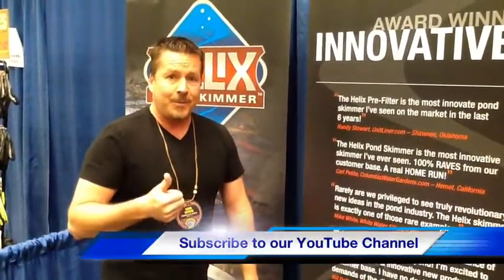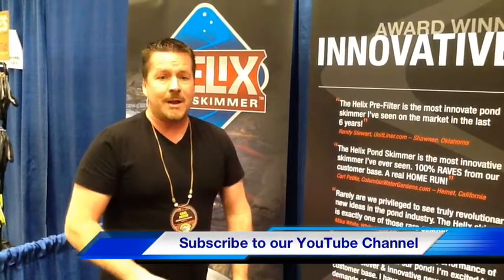I'm Carl Petit, the pond product review guy over at ColumbiaWaterGardens.com. This is not an out-of-box review — this is an out-of-expo review. If you like the shows I've done for you and want to see more product, hit me up on Facebook, on our YouTube channel, or on Twitter — ColumbiaDH2O on Twitter. I really want to be able to help you guys out, take stuff out, show it to you. It's exciting — we're here for you. Happy ponding.